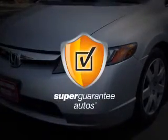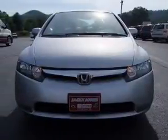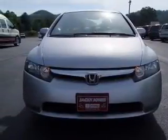This vehicle qualifies for our free Super Guarantee Autos Vehicle Warranty Program. Buy a vehicle and get a free warranty from us, only at everycarlisted.com. Premium wheels lend a distinctive appearance.